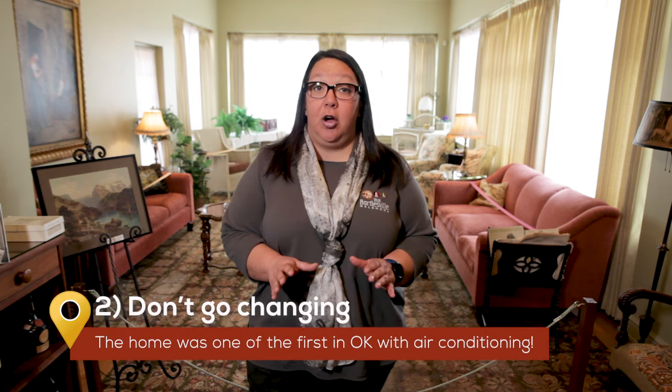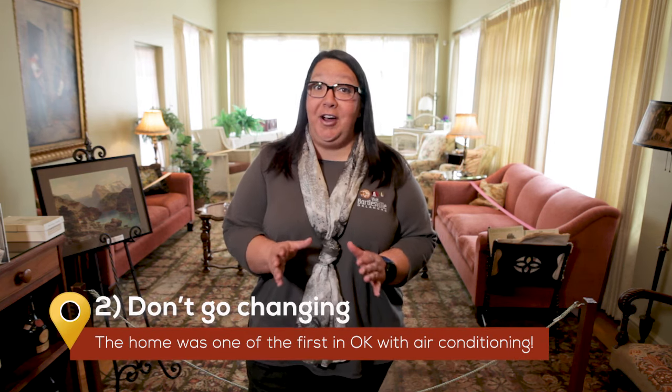Second, much of the home is as it originally was when it was first completed over a hundred years ago. But it does have the distinction of being one of the first homes in Oklahoma to have air conditioning, thanks to a 1930s renovation.